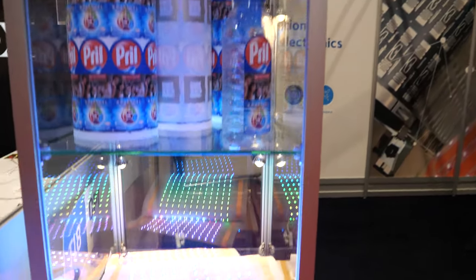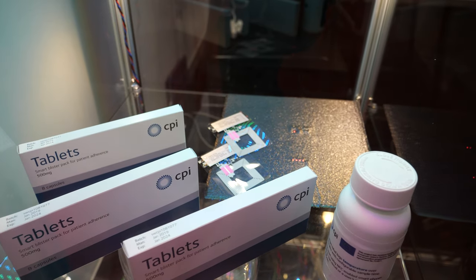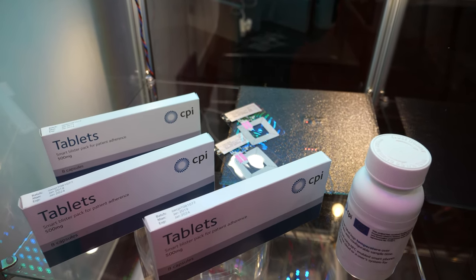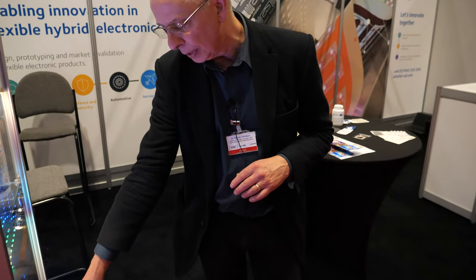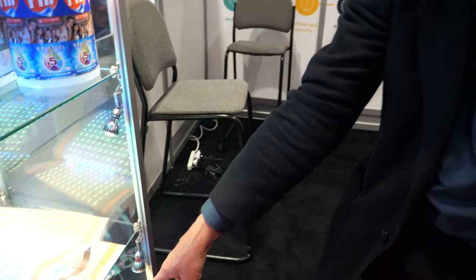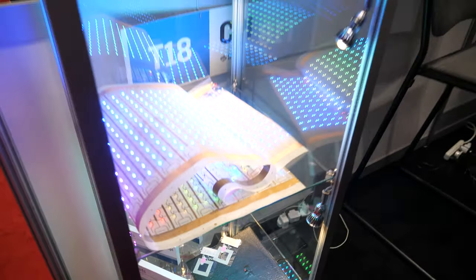And down there? Down here we've got some smart pill packs — an intelligent blister pack that can record when your tablets are being taken. It does that autonomously. And we've also got some embedded electronics inside carbon fiber composite here, showing wirelessly powering circuits within carbon fiber.